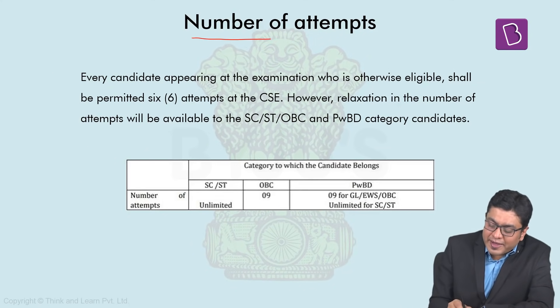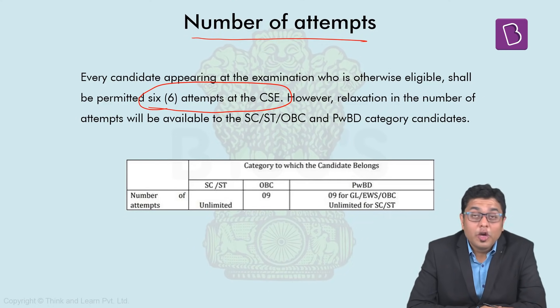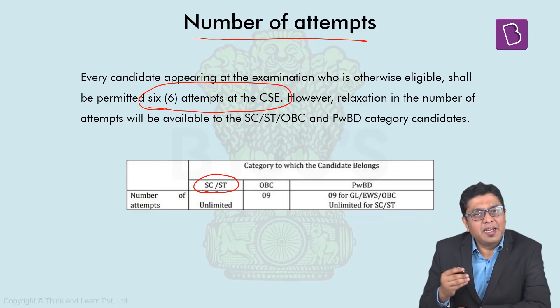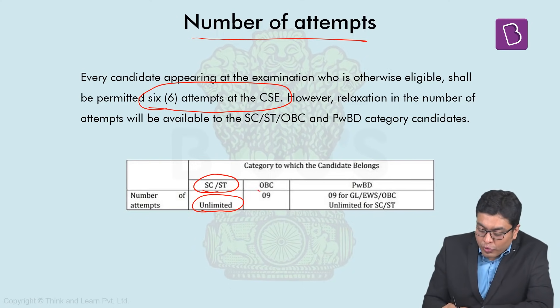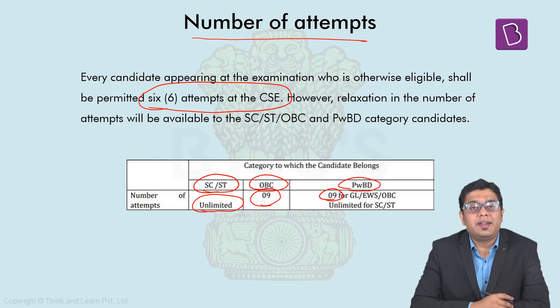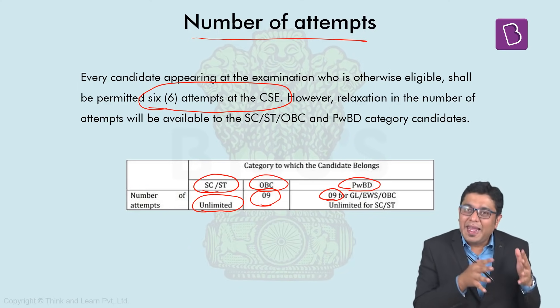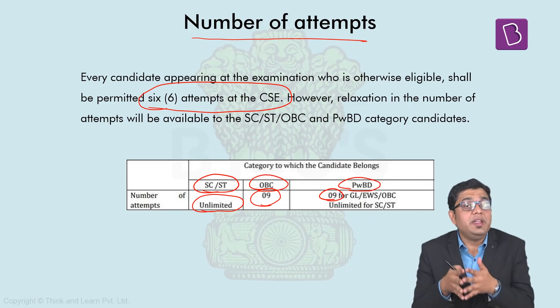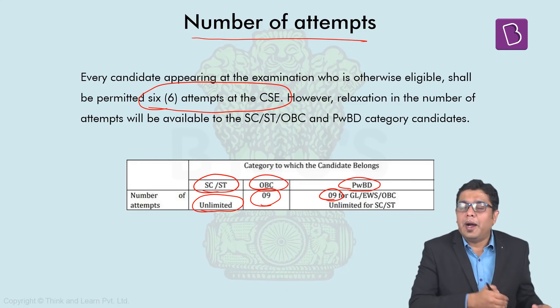The number of attempts is restricted to 6 for general candidates. Candidates belonging to Scheduled Castes or Scheduled Tribes have an unlimited number of attempts, provided they are within the age bracket. For candidates belonging to Other Backward Classes, the total number of attempts is 9. For persons with benchmark disabilities, there are also 9 attempts provided. Make sure you are aware of which section you come under and fill the form accordingly.